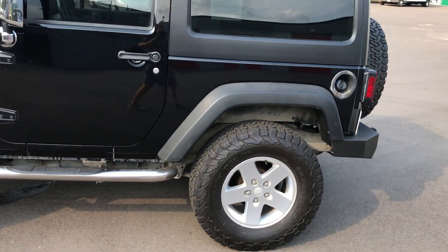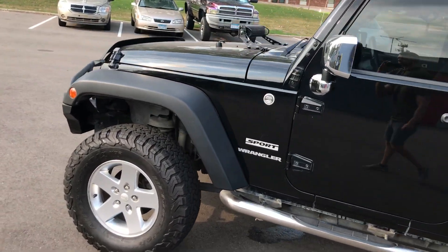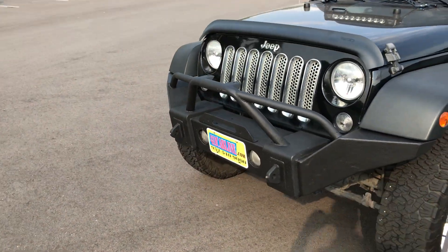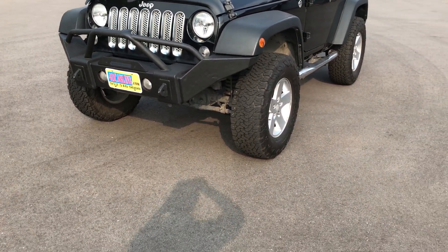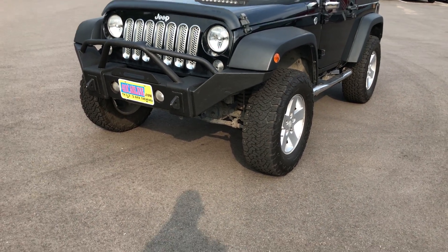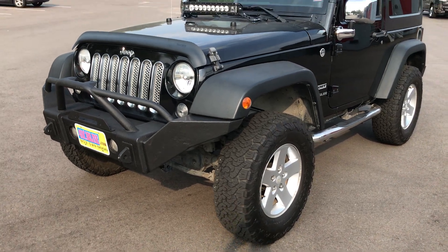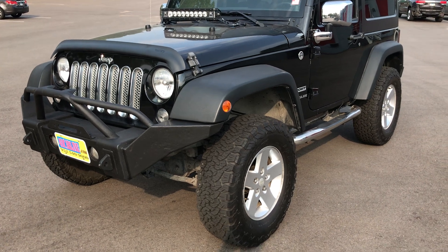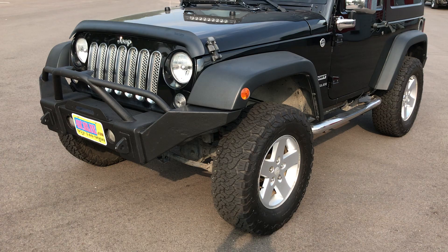So this one is a 2014 Jeep Wrangler Sport. It is well above average condition for the year and the miles, which is basically why we bought it. It's pretty much 90–95% rust-free — it does have some slight surface rust underneath, but I'll show you that in a minute. You're welcome to have our vehicles inspected, and there are third-party warranties available for an additional purchase price as well.